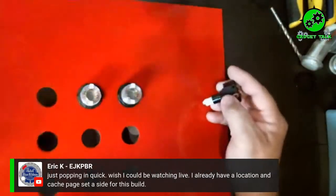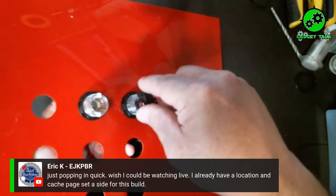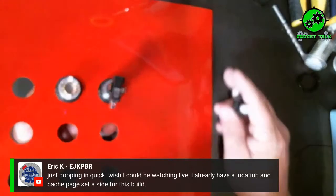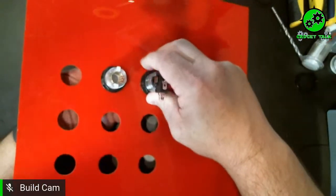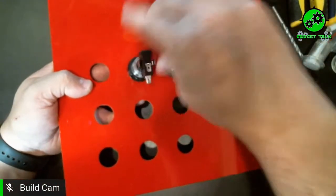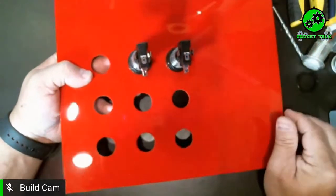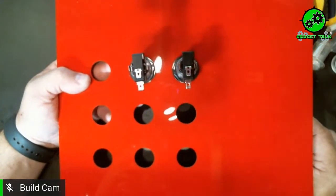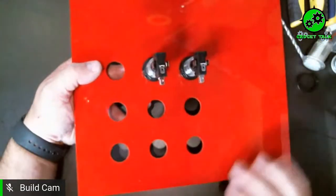Eric just popped in and said he already has a location and a cache page set aside for this build — that's awesome! Once again, if you do build this and put it out, we'd love to see the caches. Send us an email to gadgettalkpodcast@gmail.com. Eric has already placed a couple of caches from our builds — he does a great job with them.